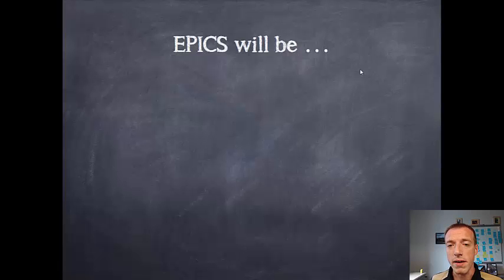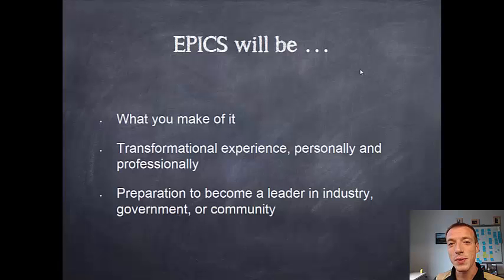EPICS really will be what you make of it. I was an EPICS student when I was an undergraduate here at Purdue, and the project we designed and built and delivered to our community partner — a local school for children with special needs — was a life-changing and professionally-changing experience for me. We built a musical box that could be used by children with disabilities, and when we brought it out and could see the way their faces lit up, it made me see that being a designer and a professional in industry gave me the ability to make real impact in people's lives. We hope you have those kinds of transformational experiences. EPICS can really be preparation to become a leader in industry, government, and your local community.